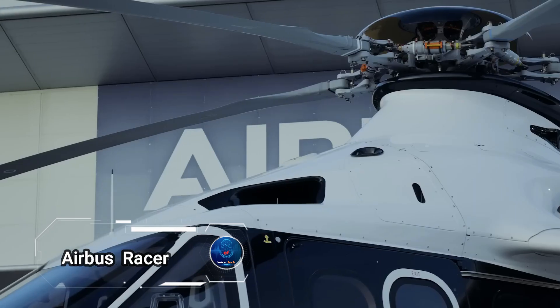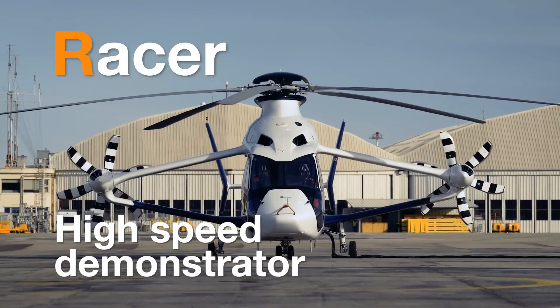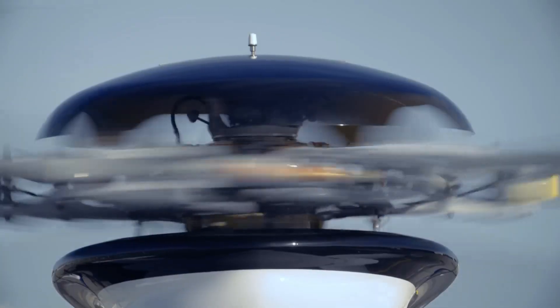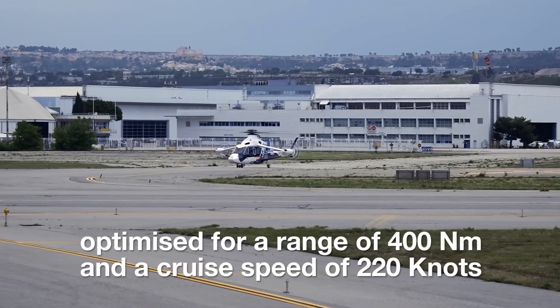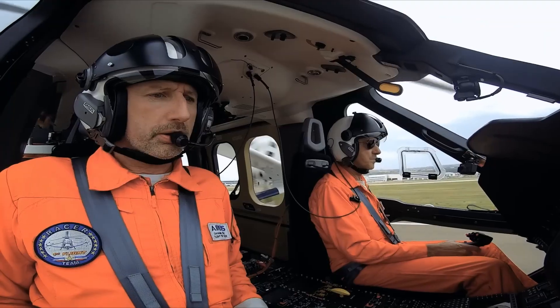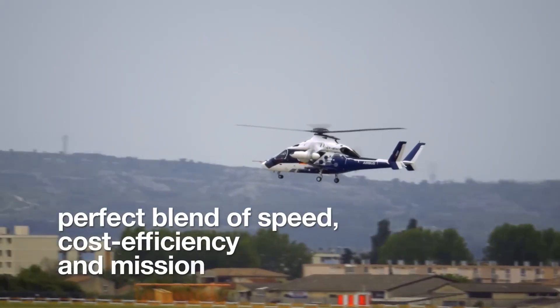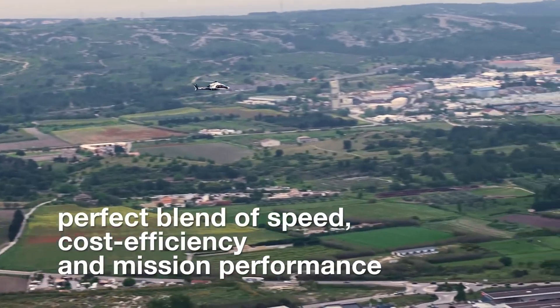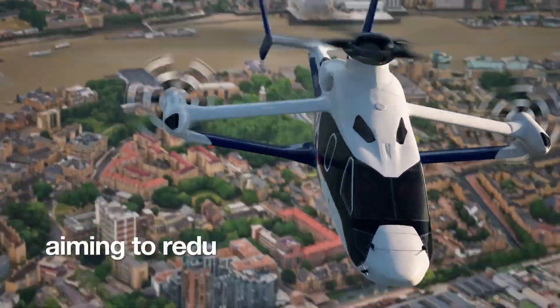The Airbus Racer is a marvel of modern aviation, soaring through the skies at speeds up to 400 kilometers per hour — 50% faster than traditional helicopters. Its maiden flight in April 2024 marked a new era for rotorcraft, showcasing a unique design that merges a main rotor with lateral thrusters for unparalleled speed and efficiency.